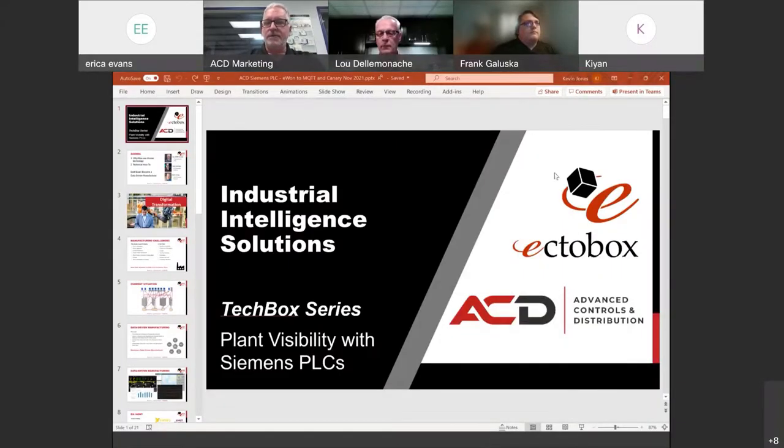Good afternoon, let's get started. My name is Kevin Jones, owner and chief strategist of Ectobox, here with Lou at ACD — president and chief bottle washer, maybe also CEO — and Frank Zalewska of Ectobox, an IoT engineer. What we'd like to do today is talk about some really interesting technical topics.